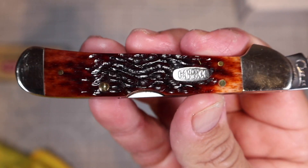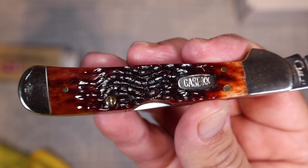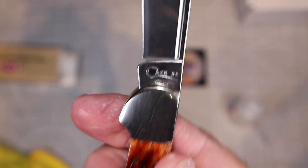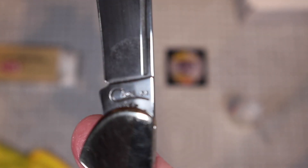The video with the most comments — that person wins this beautiful Case Copperlock, the Molasses Brown Bone. It's a beauty.